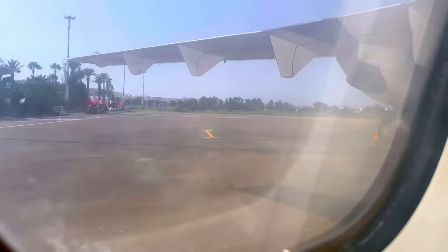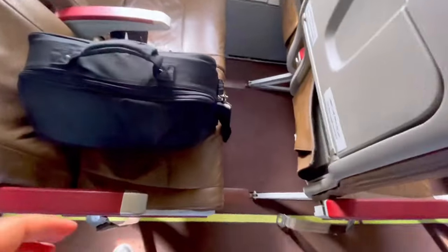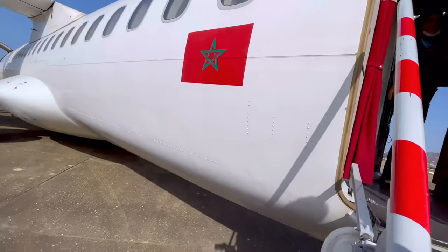As we're taxiing back to the tarmac, we received news from the crew that we have to disembark the plane and wait at the tarmac for 15 minutes — which ended up being eight hours long.